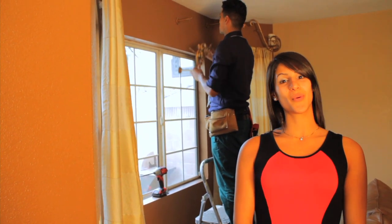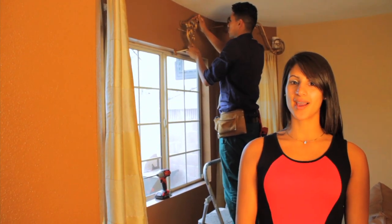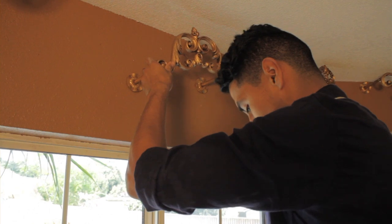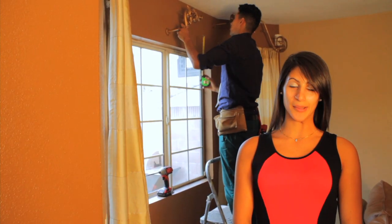Mrs. Aloua also went ahead and asked us to do her family room. We had some extra hardware and some extra drapes, so Hector is behind me putting up the hardware right now. We're going to go ahead and scarf it a little bit later on.